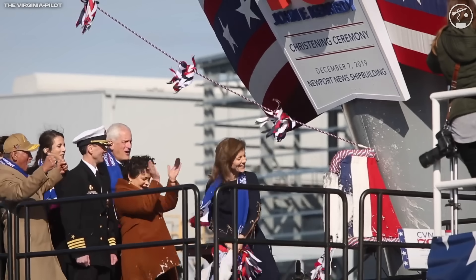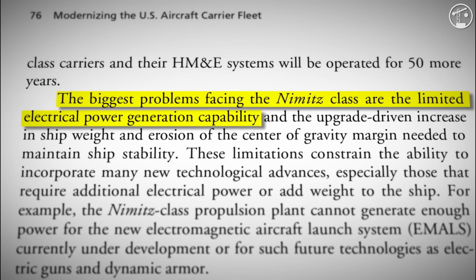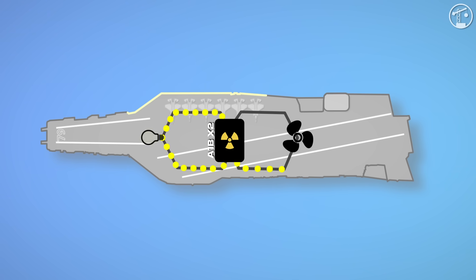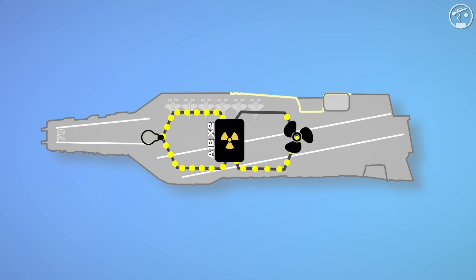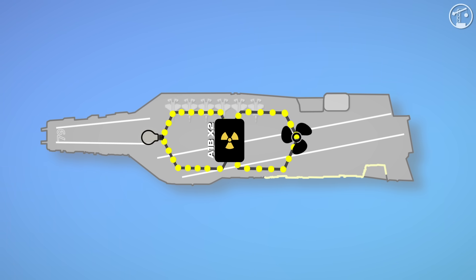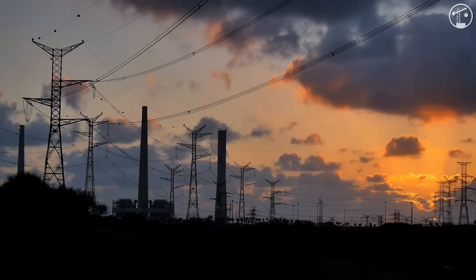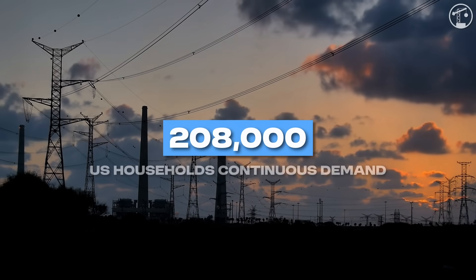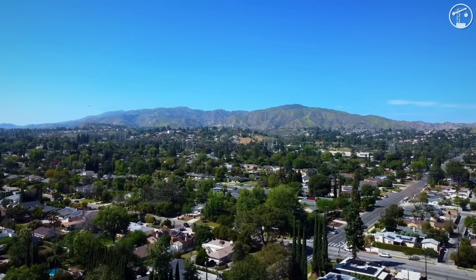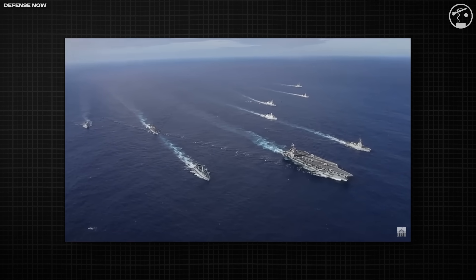Ford-class ships introduced a new A1B reactor plant with far more electrical generation capacity than the older class. Kennedy's twin reactors can generate up to 250 megawatts of electrical power — enough to run every sensor, radar, and system on board — and another 520 megawatts of mechanical power delivered directly to the propeller shafts. To put the electrical side in perspective, 250 megawatts is roughly the continuous demand of 208,000 average U.S. homes, meaning this one ship's reactors could power a mid-sized city while still driving a 100,000-ton carrier at more than 30 knots.